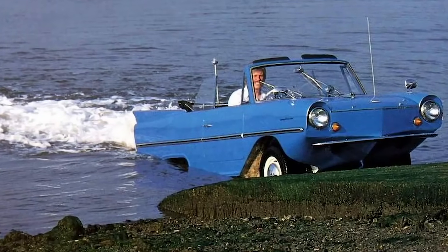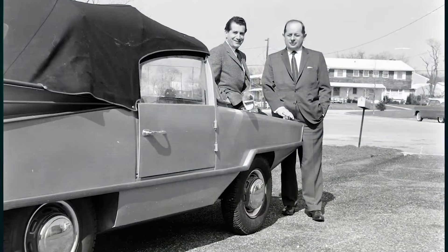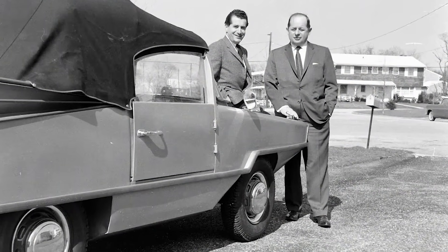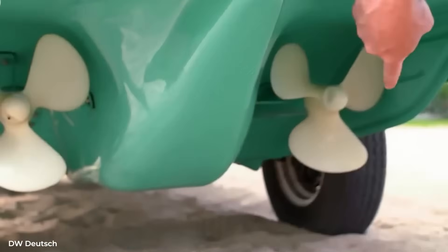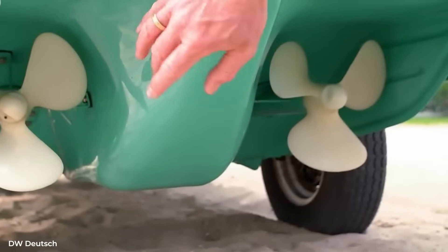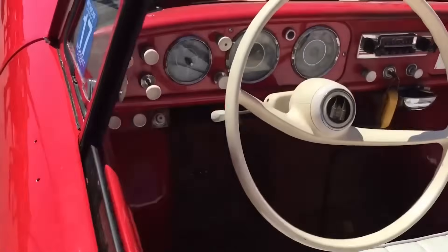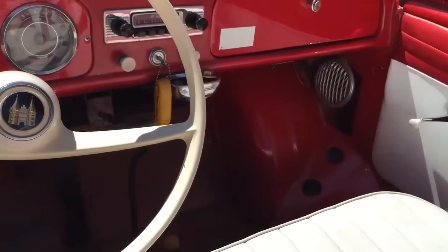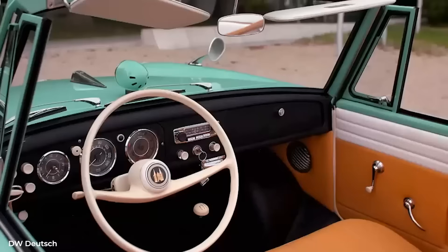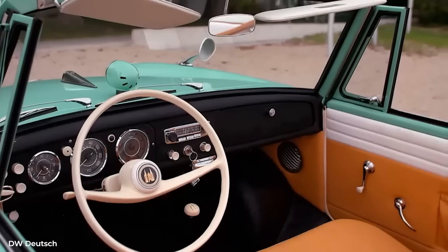The Amphicar's brakes were purely mechanical, using cables rather than hydraulics. The logic was simple: hydraulic fluid and water don't mix. If a seal failed during water operations, you'd lose your brakes. The cable system was more maintenance intensive but couldn't be compromised by water infiltration. The parking brake was especially important — it had to hold the car on steep boat ramps while switching between drive modes.